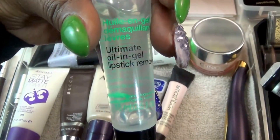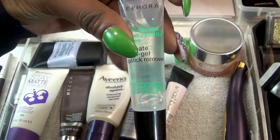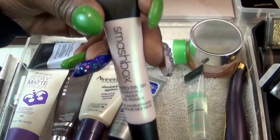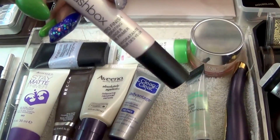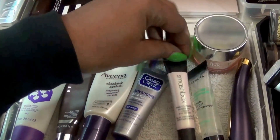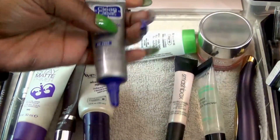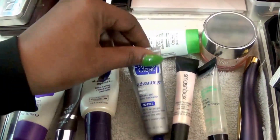We have the Sephora Ultimate Oil and Gel Lip Remover. We have my Smashbox Photo Finish Priming Under Eye Hydrator. Even with my glasses on, this stuff is hard to see. Clean and Clear Advantage Acne Spot Treatment.